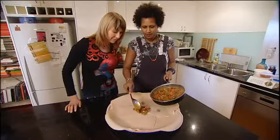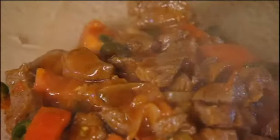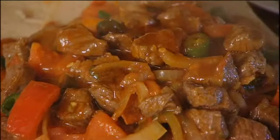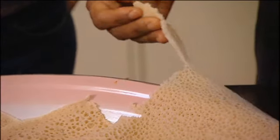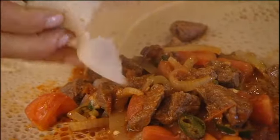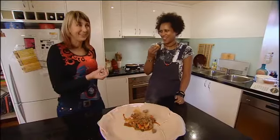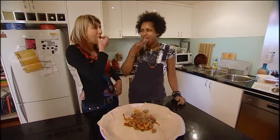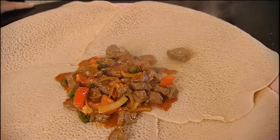We pour it in the middle of the plate. Do you want me to teach you how to eat it, Eritrean style? We always use the right hand. You have to grab a little bit of everything — and you have to take a bigger piece. No cutlery. That is lovely. Really nice.